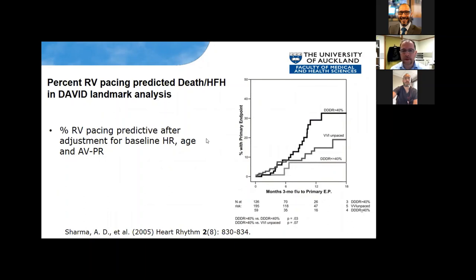The percent RV pacing issue comes from a landmark analysis from the DAVID trial. The primary outcome was death and heart failure hospitalization. Percent RV pacing was predictive of the primary endpoint after adjustment. If you have a VVI pacemaker where you're basically unpaced, and if you have a dual-chamber pacemaker where pacing is over 40% in the ventricle, the primary endpoint is more likely to occur. But if pacing is less than 40%, outcomes mirror the unpaced VVI group.